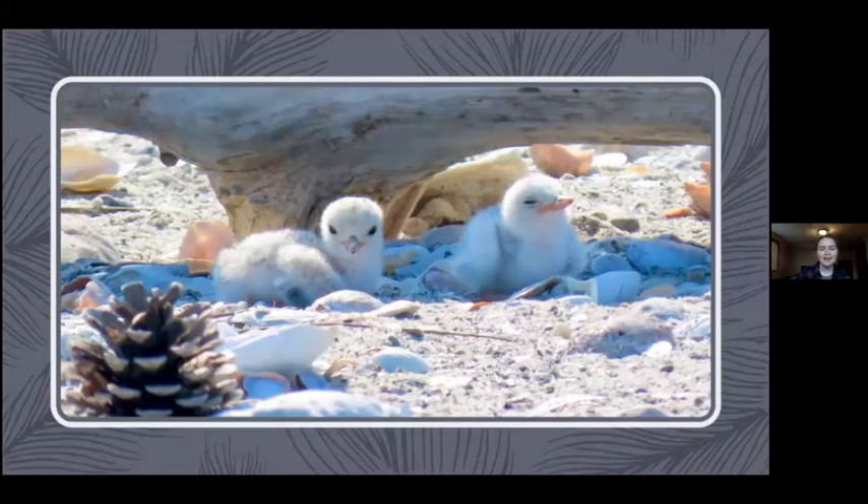We also had some least tern chicks this season - a handful fledged, which is great. Those are usually very hard birds to protect because we can't exclosure them and they kind of go by their own rules. We did have some success with least tern chicks. Unfortunately, we had three common tern nests this season but none were successful due to the abnormally high tides we saw this season, which unfortunately flooded out their nests and then they did not re-nest.